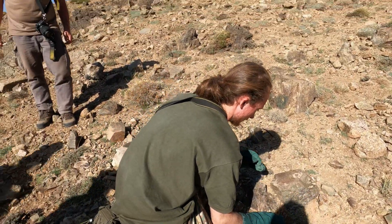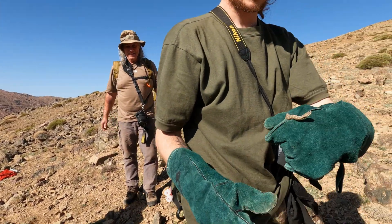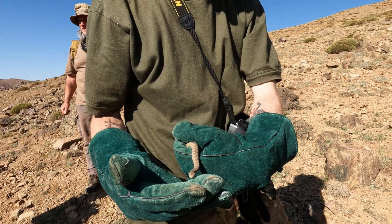Second one! Nicely done, Stefan. That's amazing. Second monticola, and also a female — basically right next to where we found the other female.